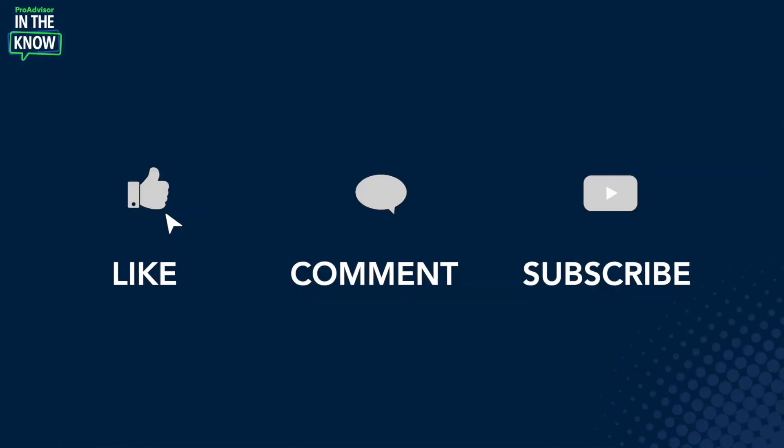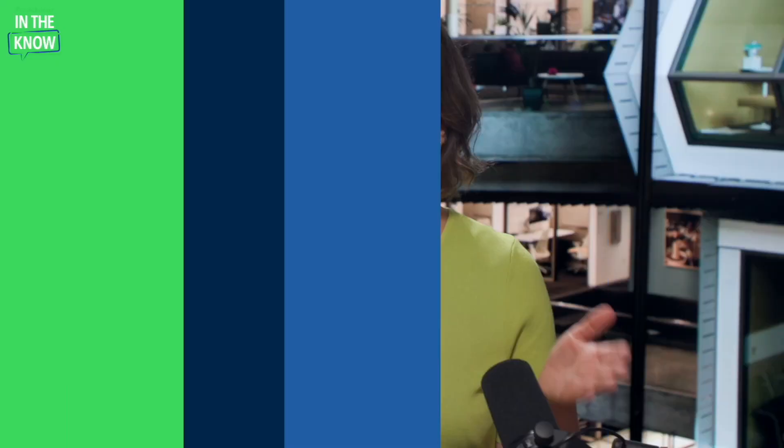If you find this update interesting or helpful, go ahead and like, comment, and subscribe. With that said, it's my pleasure to welcome Jorge to the show. Jorge, welcome — do you mind showing us around BillPay?